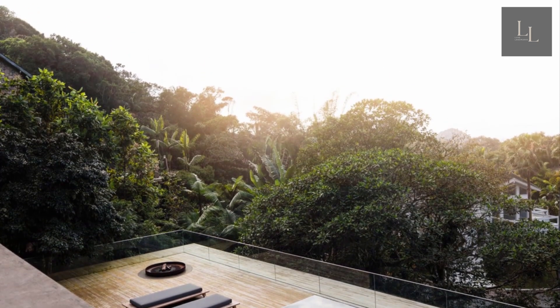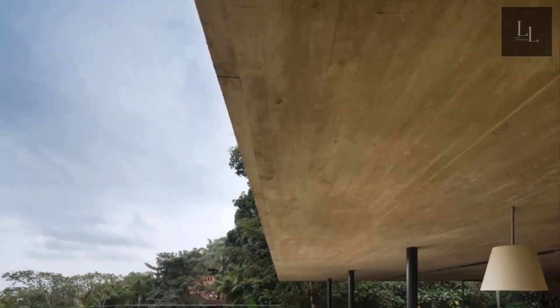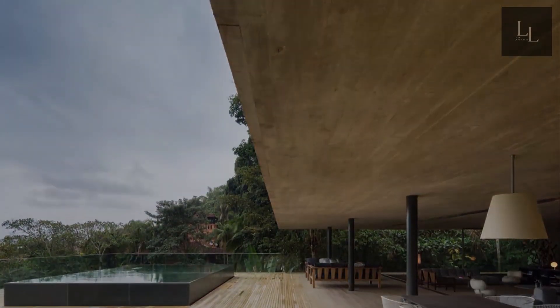For culinary pursuits, there's a summer kitchen, as well as an ice cream maker, a pizza oven, and a 1,000-bottle wine cellar.